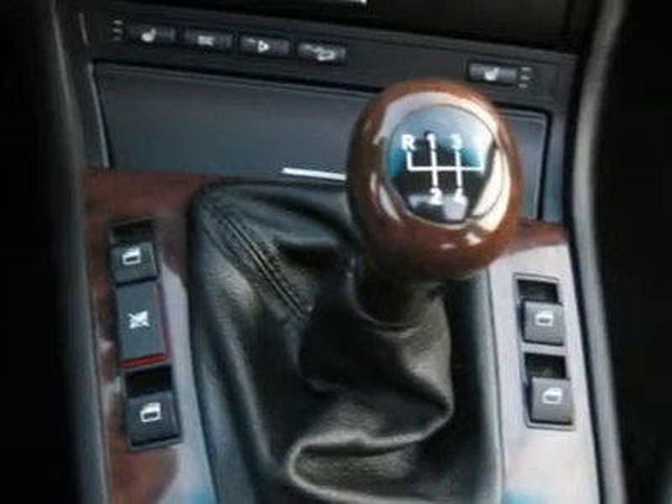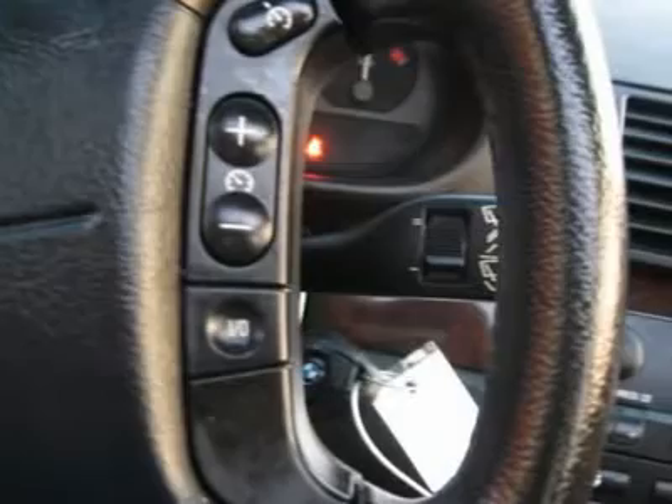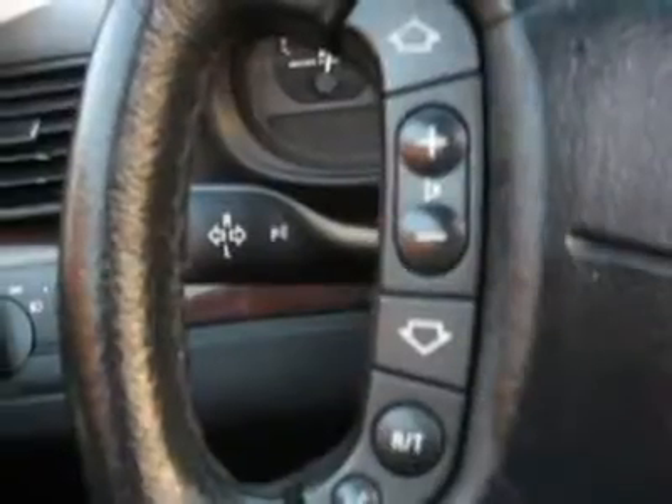Air conditioning, climate control, cruise control, power steering, power windows, power door locks, power mirrors, leather steering wheel, power driver's seat, power passenger seat, memory seat position.